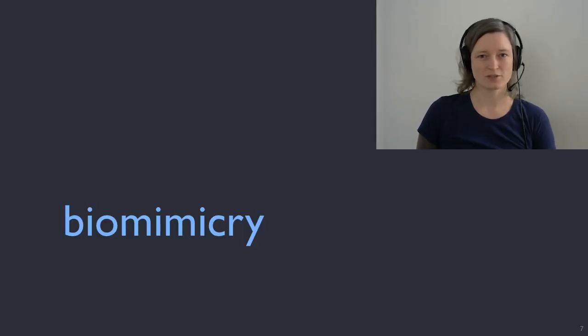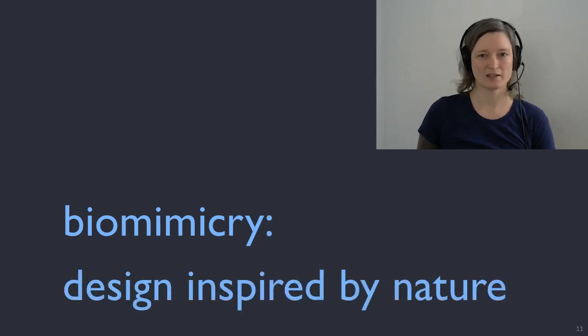So a quick intro to biomimicry. Bio in Latin means life, and Mimicus means to imitate. So together biomimicry means to imitate life — or to put it another way, design inspired by nature.